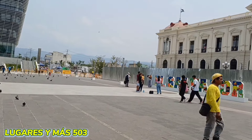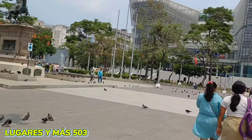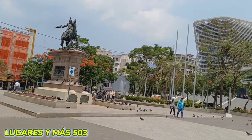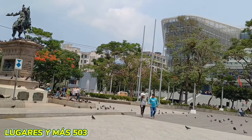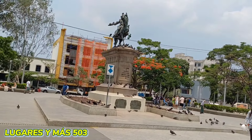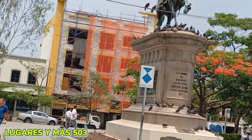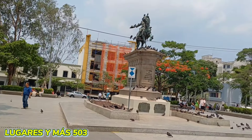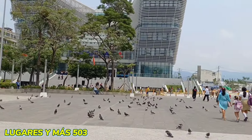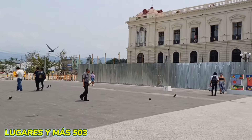Nos encontramos en la Plaza Barrios. Y miren, este edificio también está bastante avanzado. Ahí un zoom. Están también interviniéndolo, van a mejorarlo probablemente.